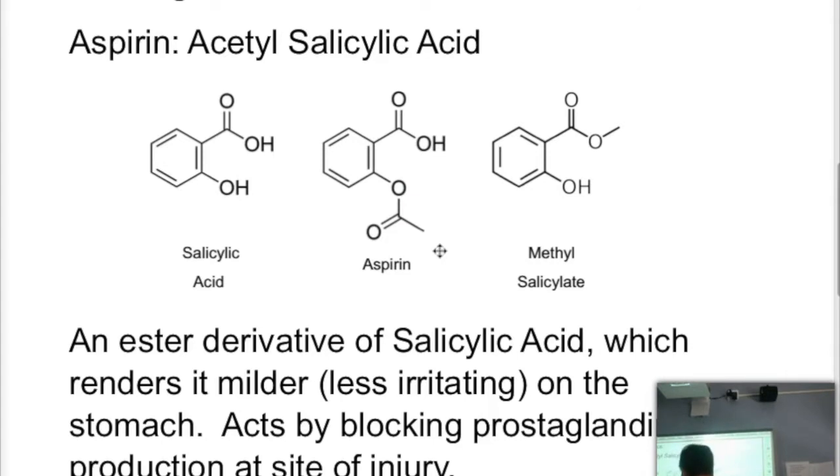If you want to see the structure with all the carbons, there's a carbon here and this would be a CH₃. At that particular point, it makes it a lot less acidic and less irritating — you can take it and it does not irritate your stomach as much. Once it is absorbed and moves into the small intestine, the alkaline conditions will break the ester, you'll reform salicylic acid, which is absorbed by the body and acts as the analgesic.